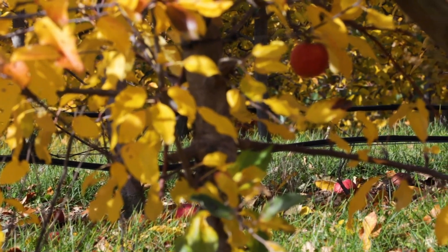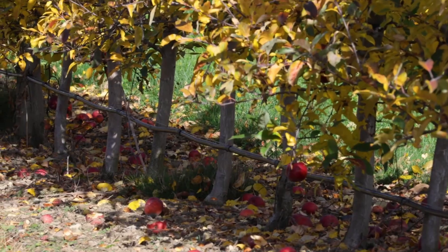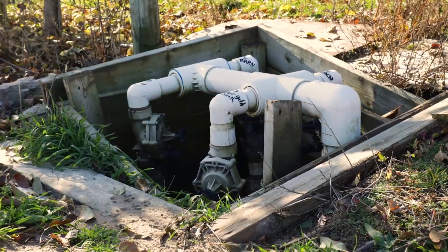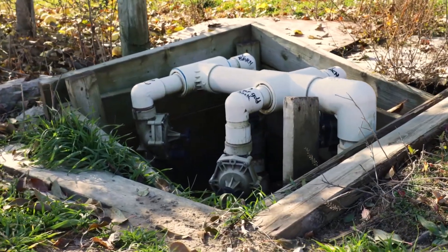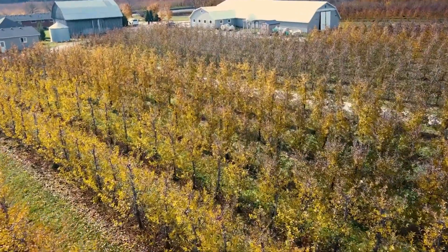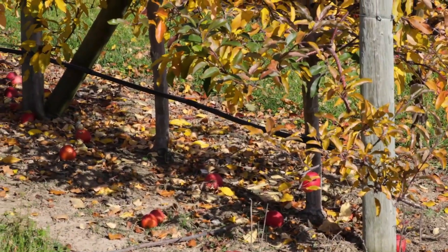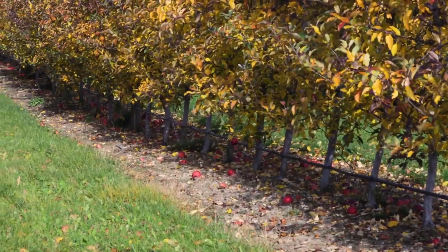The system is automated, making it incredibly efficient. It conserves water, reduces waste, and ensures that the trees are never thirsty. Think of this irrigation system as a personalized health service for the trees, always making sure they are hydrated and healthy.